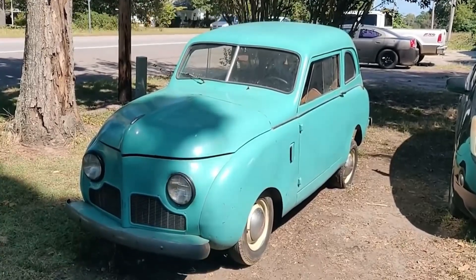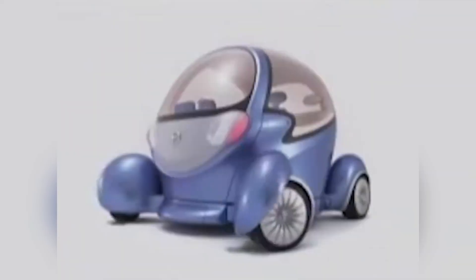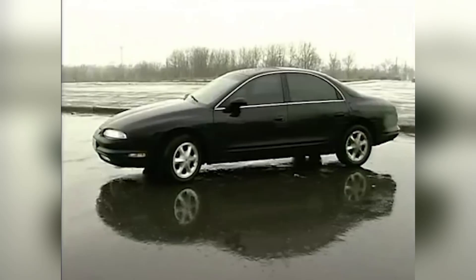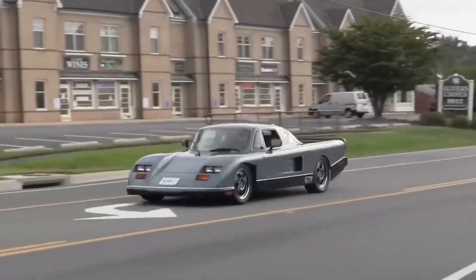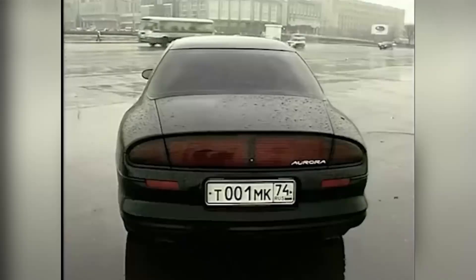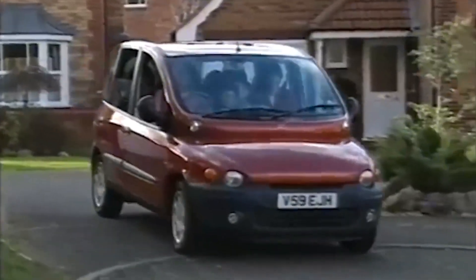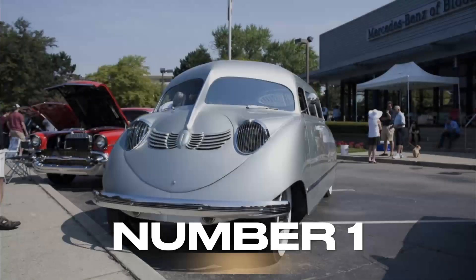What do you get when you combine automotive engineering with a dash of questionable taste? You get a lineup of cars that make you question the sanity of their creators. From wonky designs to engineering missteps, these automotive disasters are sure to leave you scratching your head. So buckle up as we dive into the top 10 automotive engineering disasters that will make you wonder: what were they thinking?